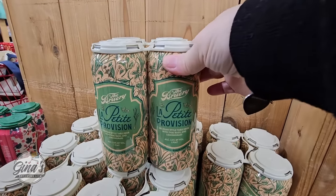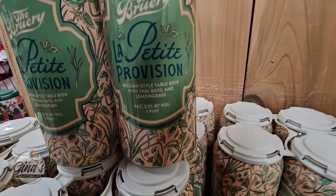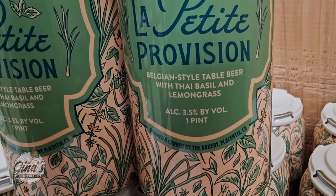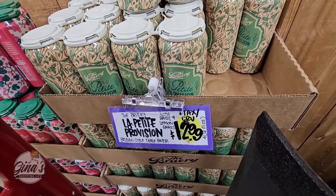Now I'm really not a beer drinker, but if you've tried these, I think the packaging is really pretty. It's an ale with Syrah grapes — super adorable. And this one is really interesting: it has Thai basil and lemongrass. I almost have to try these, though not today. They're $12.99.